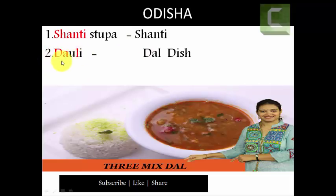For Dauli stupa, the three letters D-A-L — its pronunciation is 'dal.' For Odisha, you can see the letters D-I-S-H, so try to remember Odisha as 'dish.' Combining these words: 'Shanti preparing dal dish.' Here 'Shanti' stands for Shanti stupa, 'dal' stands for Dauli stupa, and 'dish' stands for Odisha.